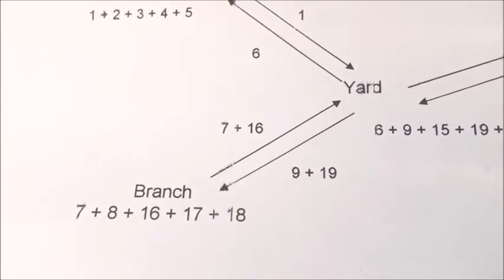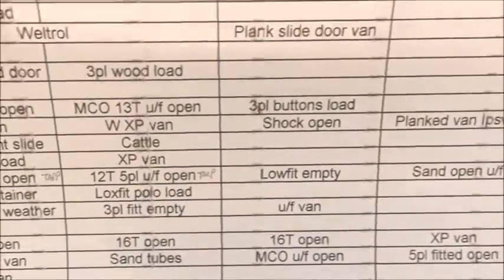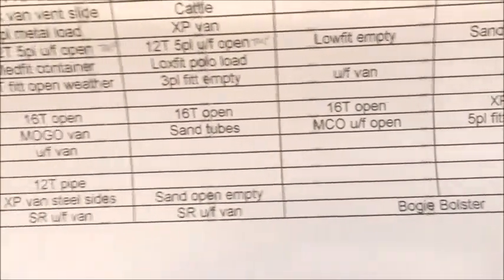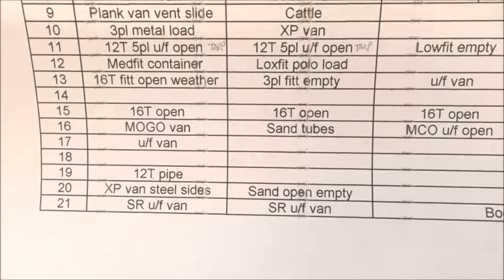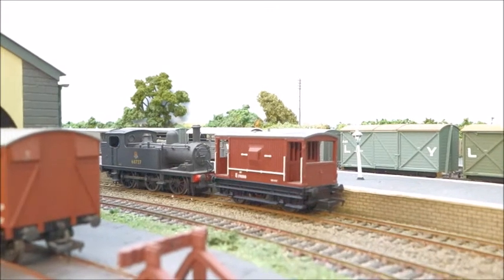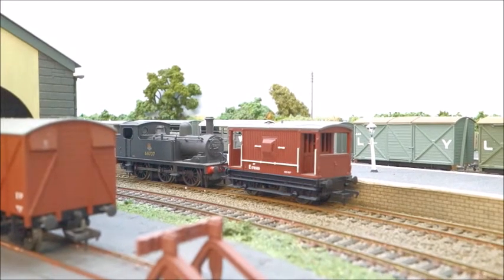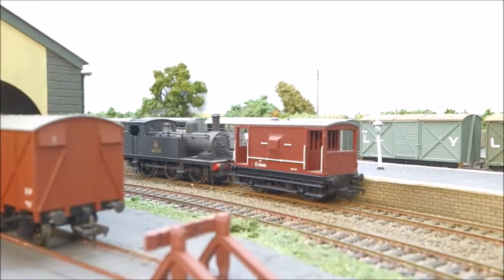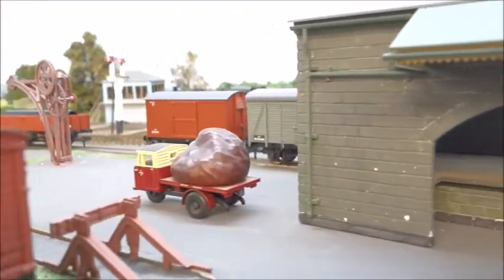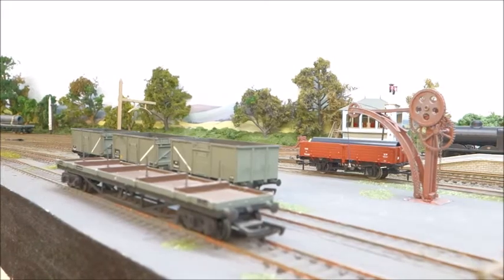The branch train coming back is groups 7 and 16. So that will comprise three wagons of group 7 and four wagons of group 16. Therefore, whilst only three wagons go down the branch, seven will come back. So here's our branch engine, the J-72. It engages in shunting in the yard, and it's got to make sure that the various groups of wagons are available for collection by the two pickup goods trains when they arrive. And then it will make up the branch train and go to the branch with those particular wagons.